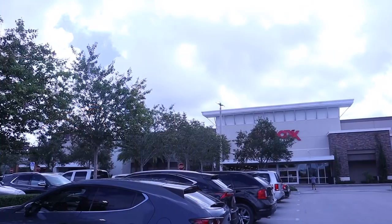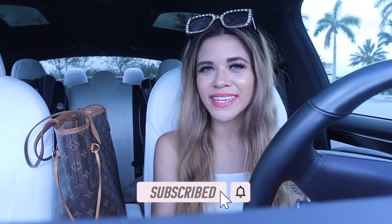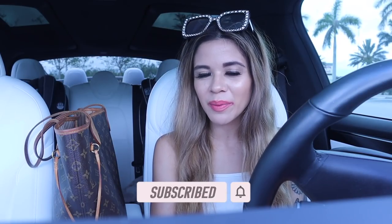Hey guys, welcome back to my channel. I finally made it to TJ Maxx. Keep in mind if you are new, I just moved back to South Florida, so I've never been to this location. But I'm pretty sure it's going to be amazing because I live in the best place when it comes to shopping, and that is the reason why every single shopping video in Florida is simply amazing.